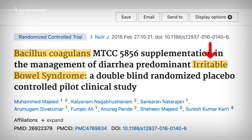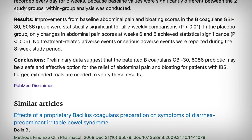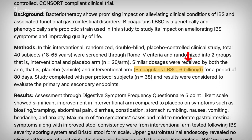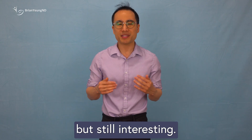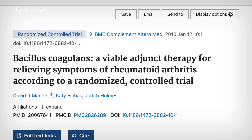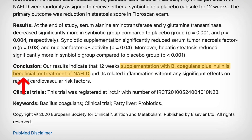In clinical trials, people with IBS who took 2 billion CFUs daily had fewer diarrhea symptoms, and some even saw improvements in bloating and abdominal pain. Higher doses — around 6 billion CFUs a day — may even help with IBS-related issues like headaches and anxiety. Beyond digestion, the evidence for Bacillus coagulans is more limited but still interesting. Some research suggests it may slightly reduce cold symptoms in children, ease pain in adults with rheumatoid arthritis when taken alongside medication, and help reduce inflammation in people with non-alcoholic fatty liver disease, or NAFLD.